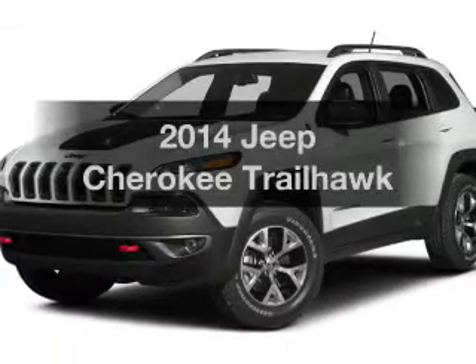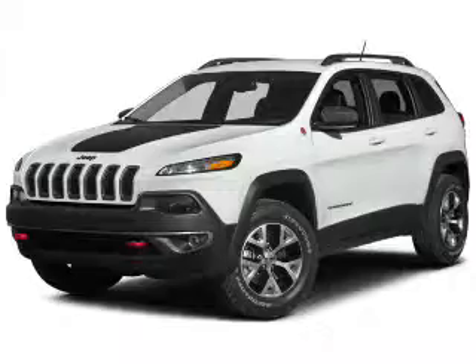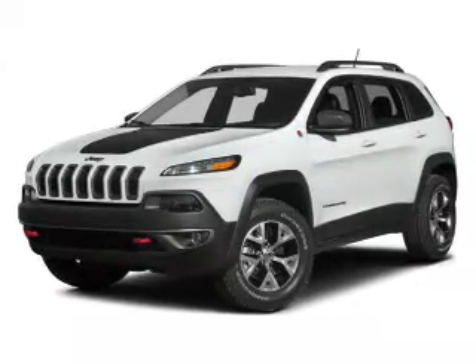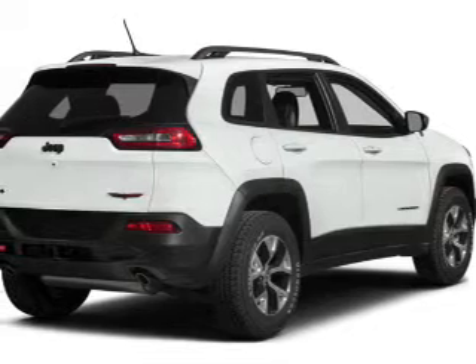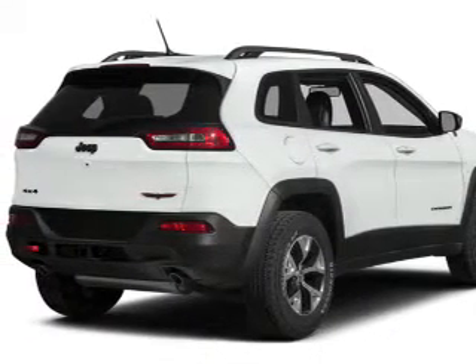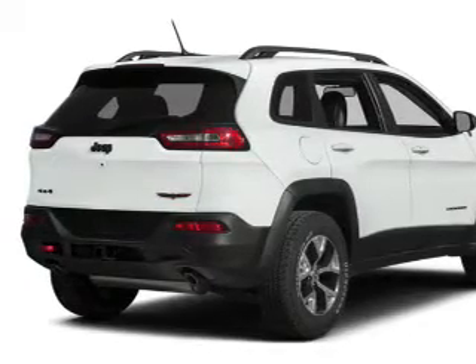Check out this 2014 Jeep Cherokee. If you're looking for an automobile with great attributes, look no further. The powertrain includes four-wheel drive with a reliable engine that responds smoothly to its automatic transmission. Premium wheels lend a distinctive appearance. The anti-lock braking system will help deliver you safely to your destination.